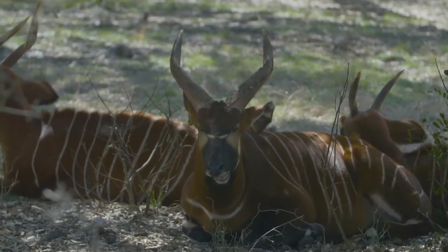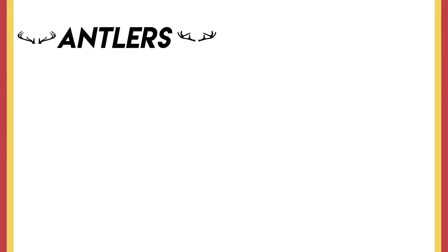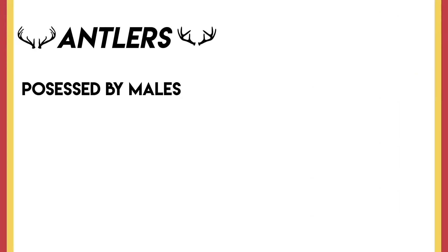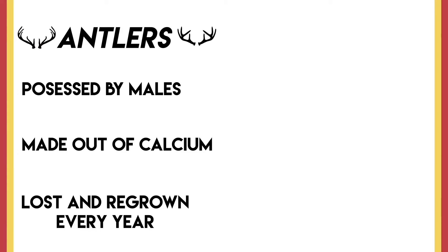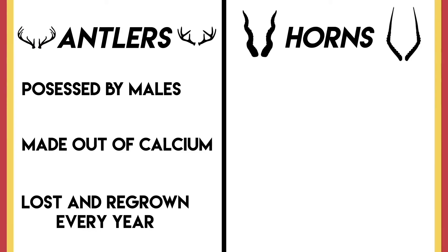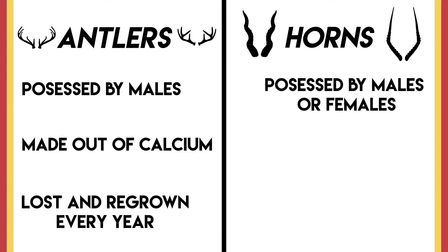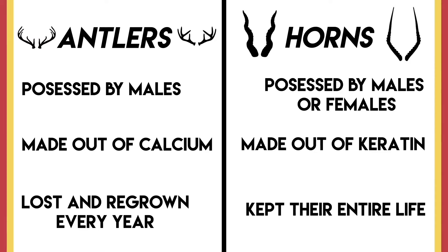Just to recap quickly: antlers are possessed mainly by males, except for reindeer and caribou. They're made out of the same thing that our bones are made out of, and are grown and lost every single year. Horns, on the other hand, can be possessed by males or females — or sometimes just males — and are made out of the same thing our hair and fingernails are made out of, and the animal keeps them its entire life.